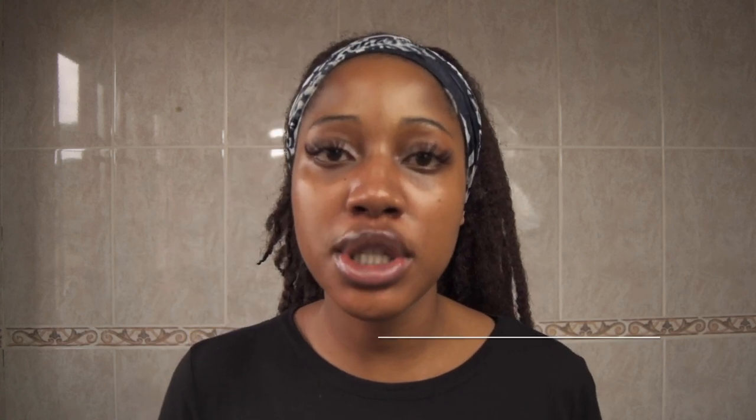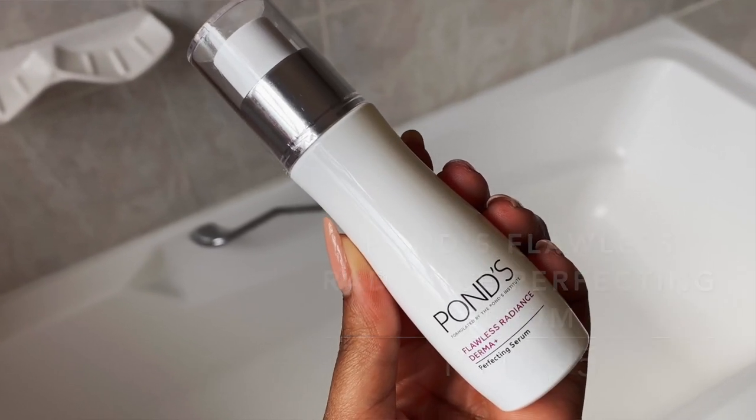We're now moving on to the serum stage. I included two serums in this routine to give people options because you might not like one serum and might like the other. Currently I've been using the Pond's Radiance Serum — niacinamide is the third ingredient, and that's initially what caught my eye.